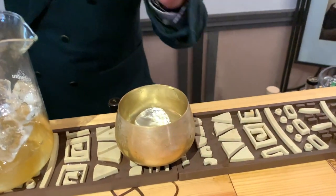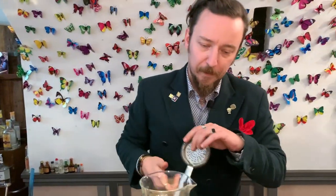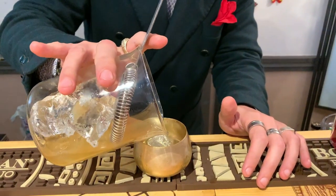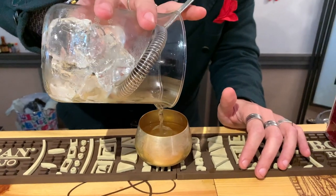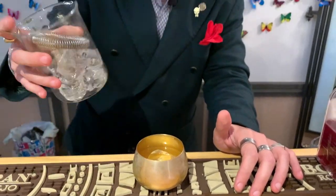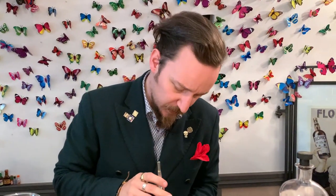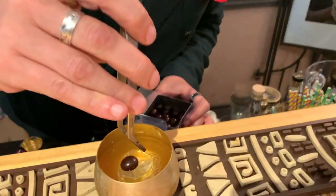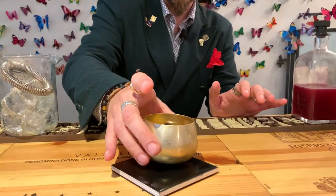We serve our martini, because we want it always nice and fresh, in a supercooled coupe glass. And finally we garnish — not with an olive, even if it seems like it, but with a coffee bean drawn with chocolate. And we are ready to serve and enjoy our Russian Roulette.